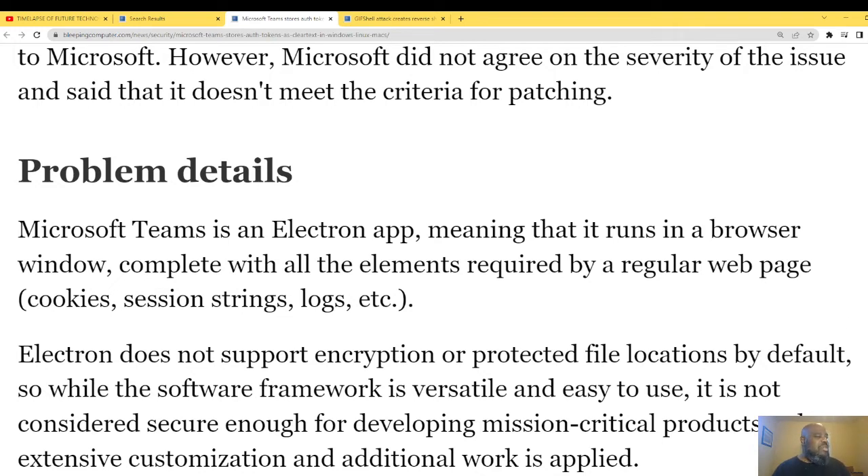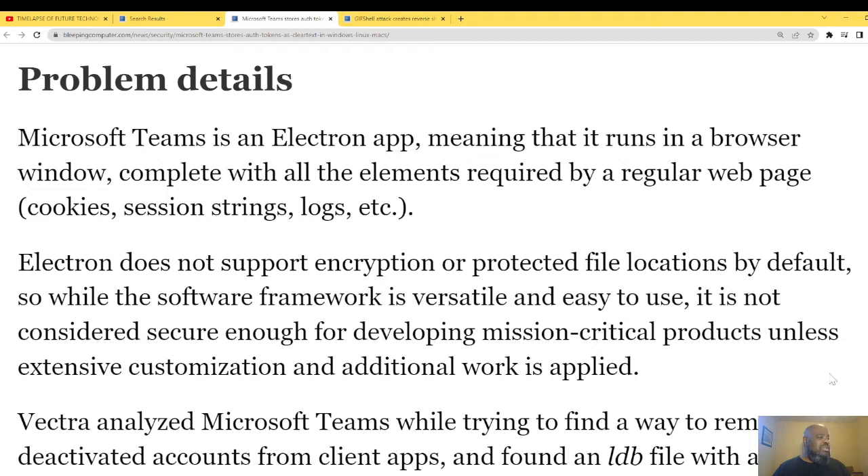The problem details: Microsoft Teams is an Electron app, meaning it runs in a browser. It runs in a browser and completes all the elements required by a regular web app — cookies, strings, session logs, etc. Electron does not support encryption to protect file locations by default. While the software framework is versatile and easy to use, it is not considered secure enough for mission-critical products unless extensive customization and additional work is applied.